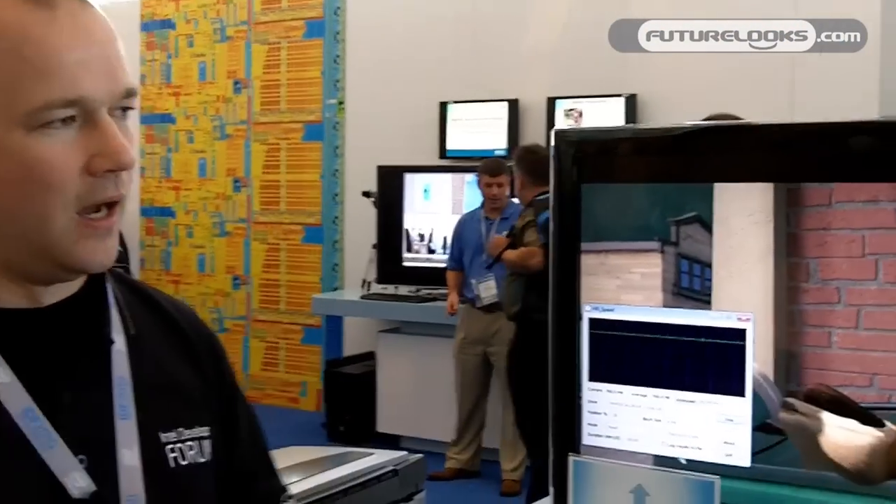This is Ben Hacker with Intel Corporation. I'm going to talk a little bit about one of our LightPeak demos here at IDF. For those of you who don't know, LightPeak is essentially a very high bandwidth, 10 gigabits per second, multiple protocol I/O technology.